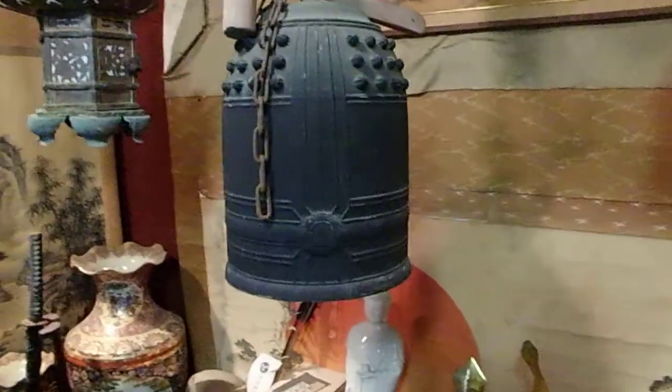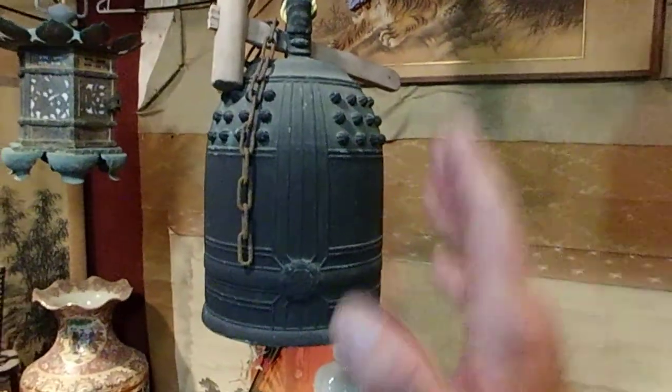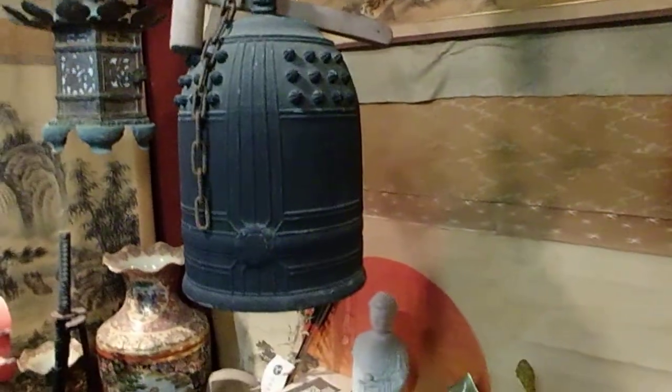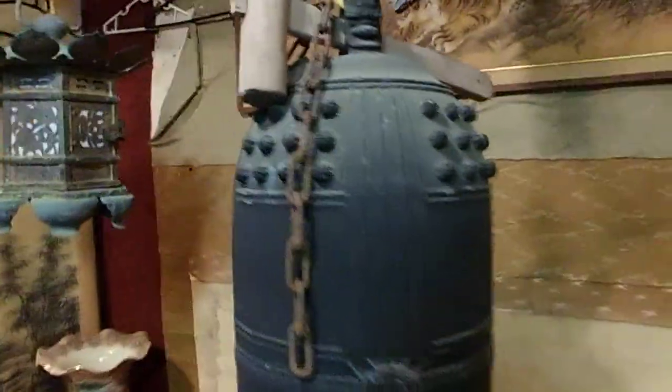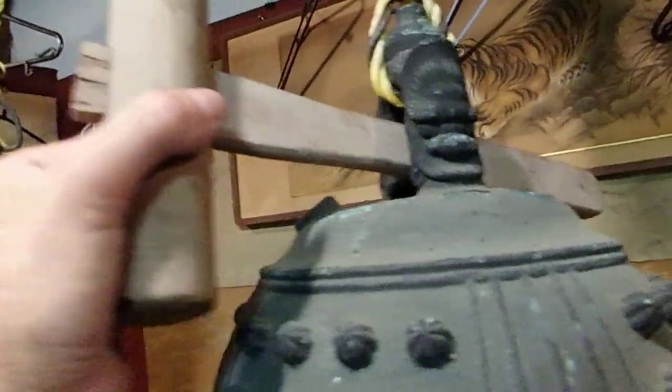I would say that it's roughly around that age. It's definitely spent a lot of time in some severe weather. This is its original chain, and as you can see it's been out there. You will receive this chain and this awesome old-school striker.